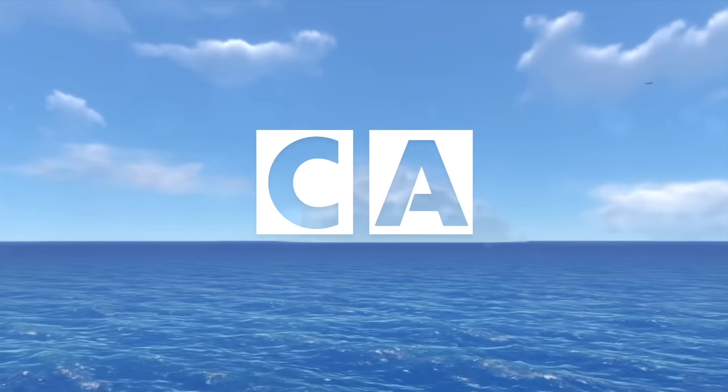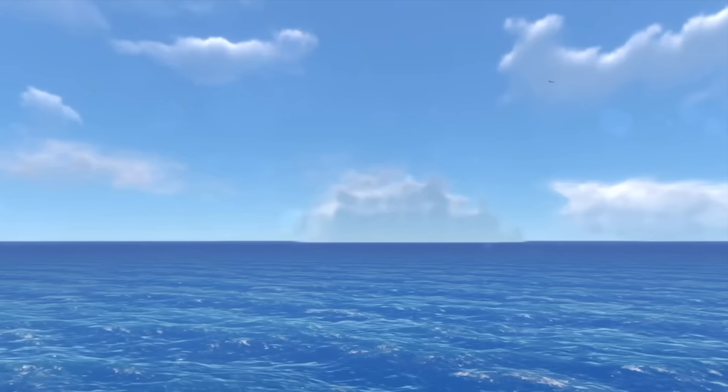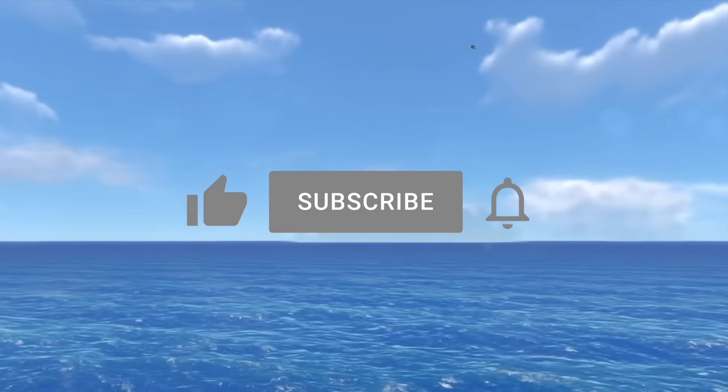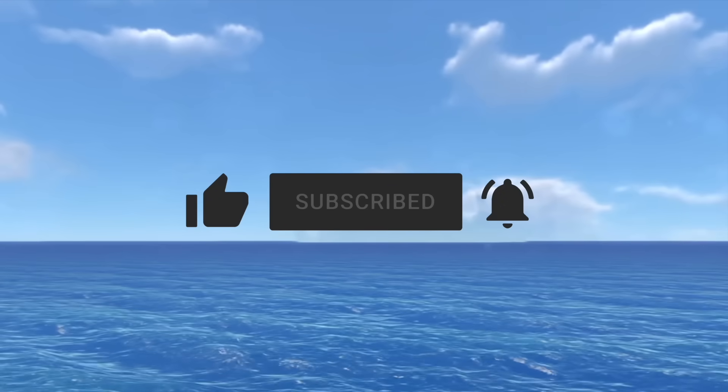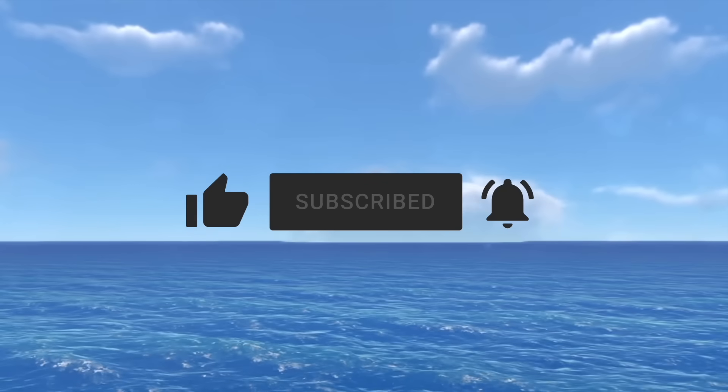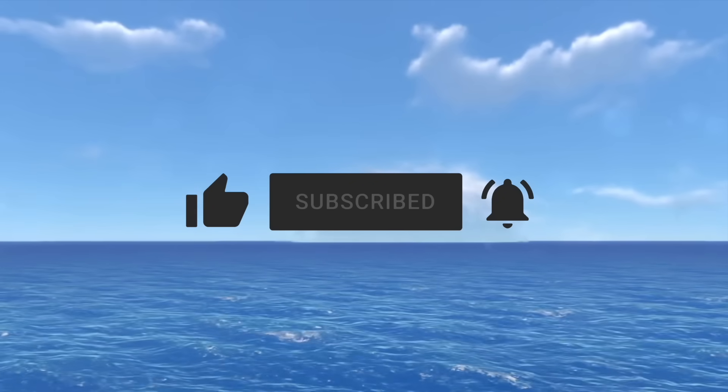As always, thanks for watching. If you enjoyed this entry, please lend your support to help make videos like this possible by liking, subscribing, and hitting the notification icon to stay up to date on all things curious. See you in the next video.